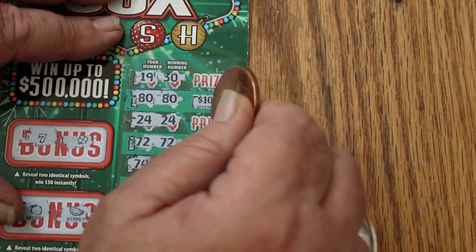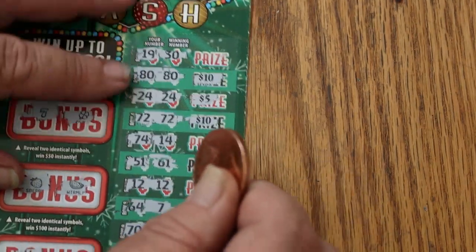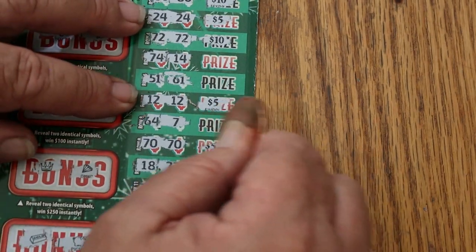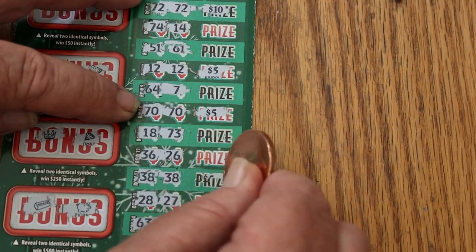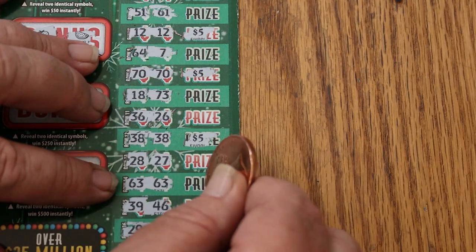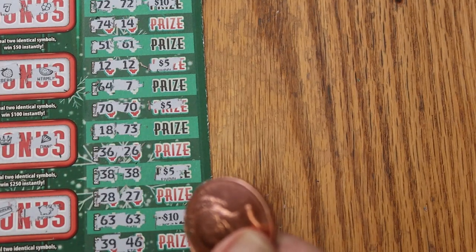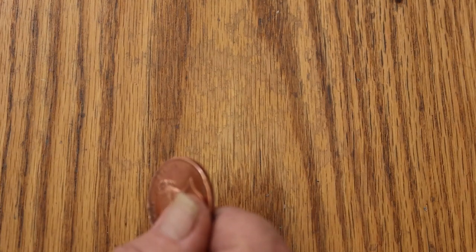We got 10 there. 5. 10. There's 25. 5 more makes 30. 5 more makes 35. 40. And 10 for 50. And one more bell, because that makes that a profit session. $40 out, $50 back on the first one.